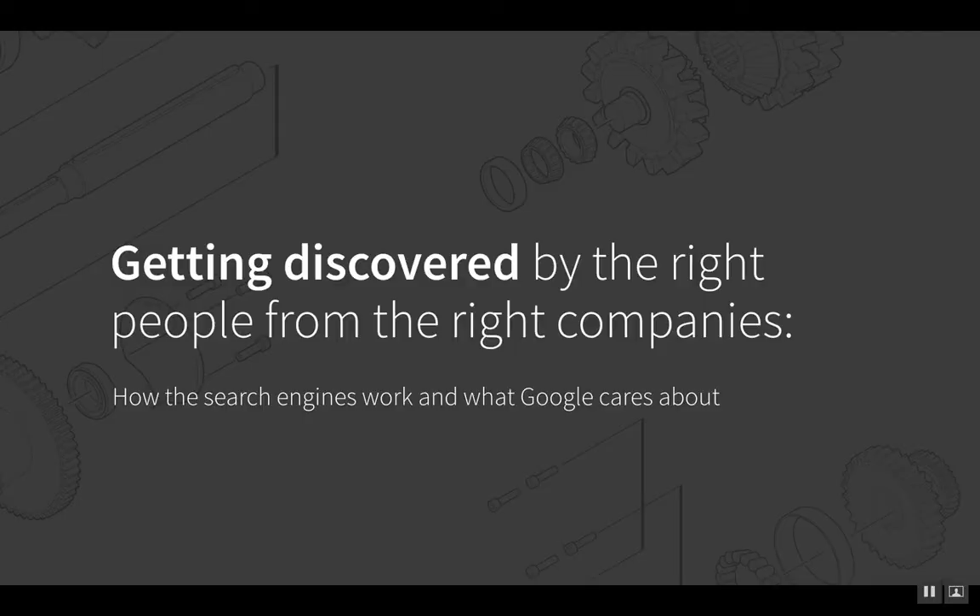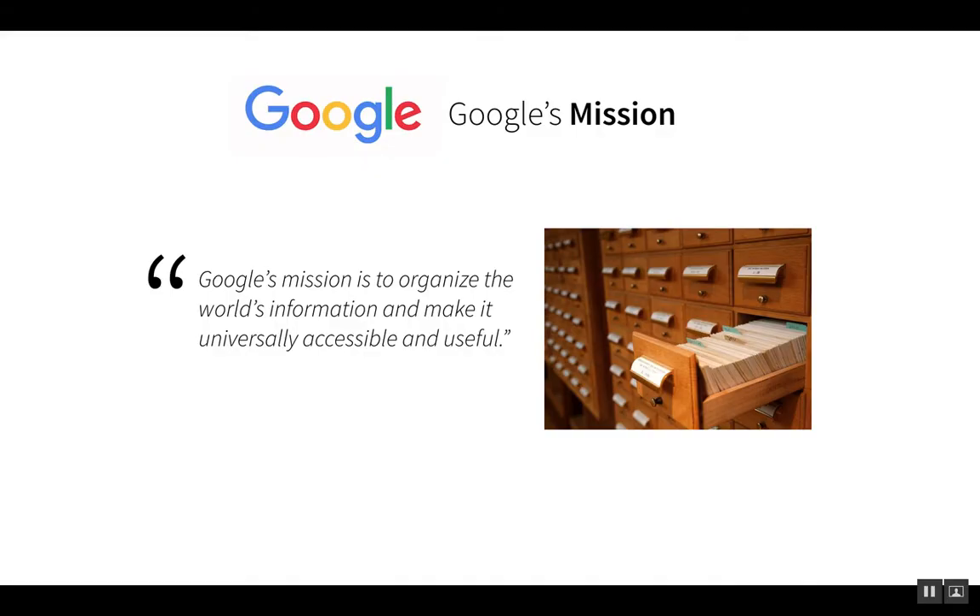Now let's talk about how to actually get discovered by the right people from the right companies. A lot of this comes down to understanding how search engines work and what Google actually cares about. Google states on their own site that their mission is to organize the world's information and make it universally accessible and useful. I compare it to going into a public library and sifting through card catalogs to find a book on a specific topic — that's essentially what Google is doing with every webpage on the internet that it can possibly index.